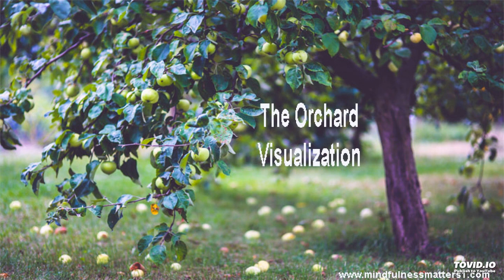The apple trees are well laden down now with fruit. See the colors — the greens, the reds, the oranges and the pinks. Some of the leaves are already starting to change.